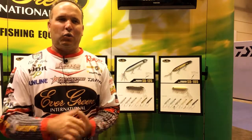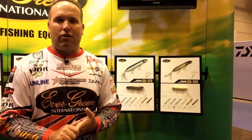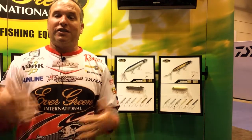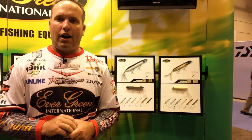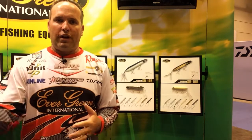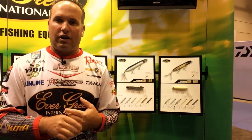Hey folks, Brett Haidt here at the 2015 ICAST show. I'm here at the Evergreen International booth. Big news this year — Evergreen's coming to the U.S. You're going to be able to get these baits sometime September-ish. Daiwa is actually our new distributor of Evergreen baits, so if you're looking for them, you can always find them at your local Daiwa dealer and obviously at monsterfishing.com.